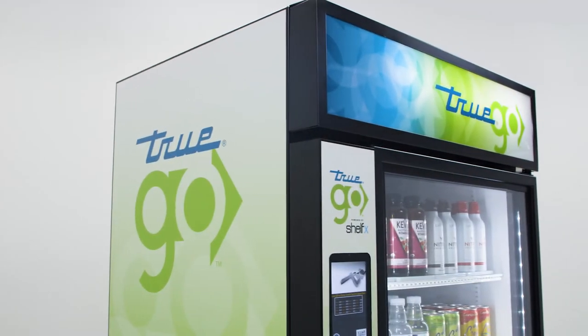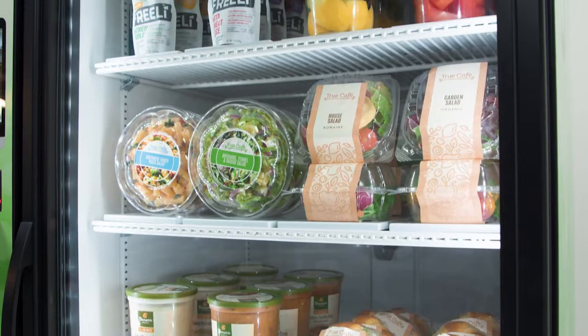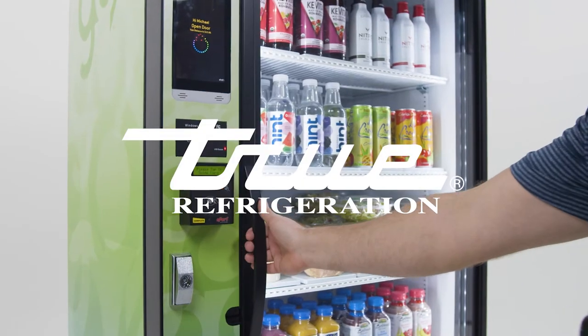Meet the demand with TrueGo, the most flexible, unattended retail system yet, from True Refrigeration.